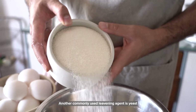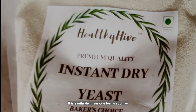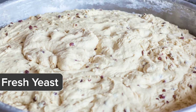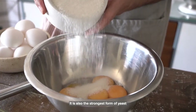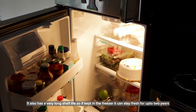Another commonly used leavening agent is yeast. It is available in various forms such as instant yeast, active dry and fresh yeast. Instant yeast, as the name suggests, is meant to give a quick and easy rise to your bread. It is also the strongest form of yeast and has a very long shelf life.